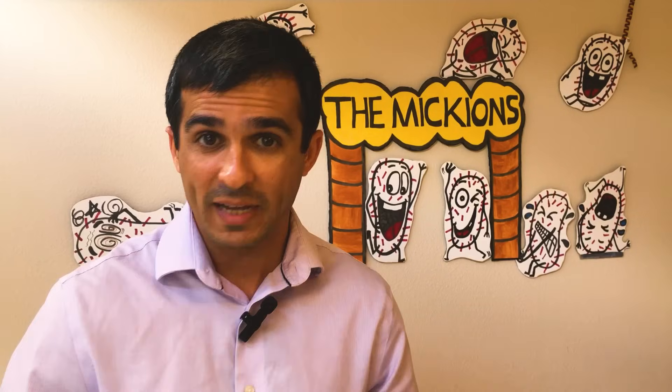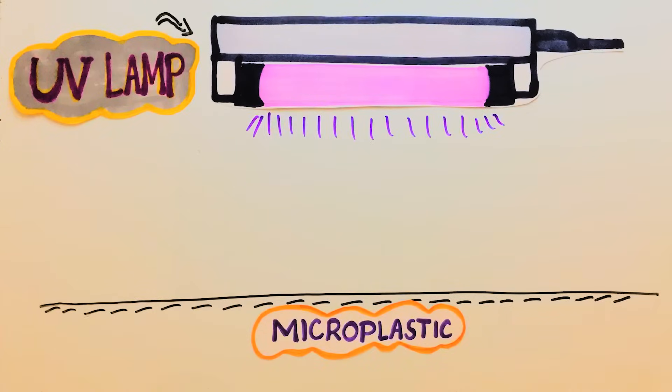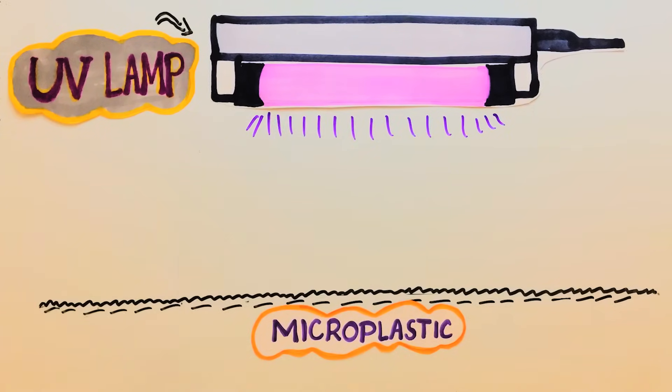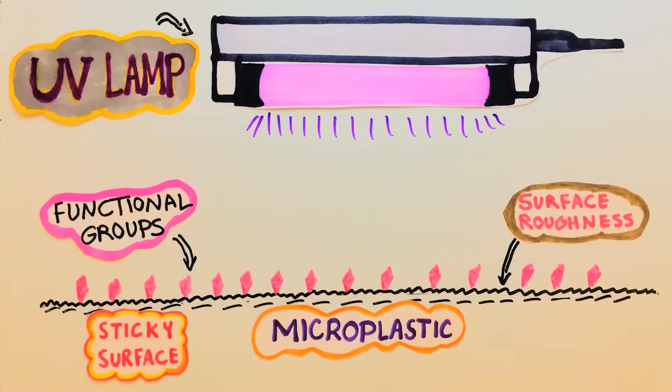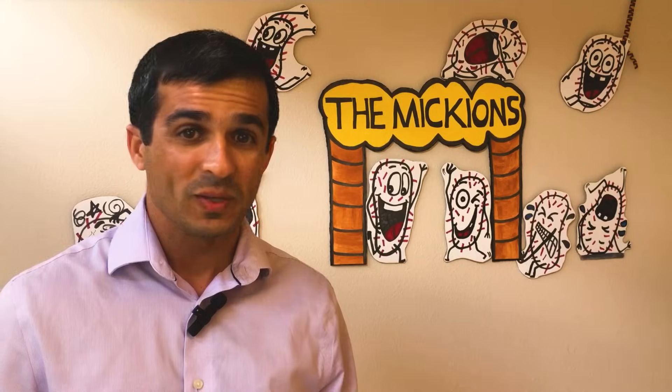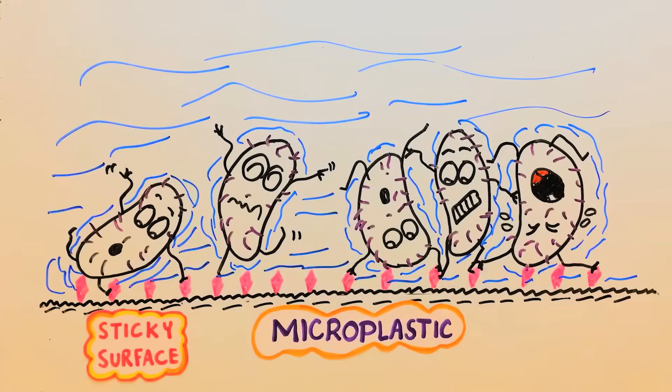To improve bacterial attachment, the microplastic surfaces are usually pre-treated by various oxidizing methods, such as exposure to ultraviolet radiation. The pre-treatment step increases the surface roughness of the plastic and creates functional groups such as hydroxyl and carbonate groups that help in better attachment of the bacteria. When the plastic surface is highly active, it becomes sticky, and the bacterial cells can better attach to it.